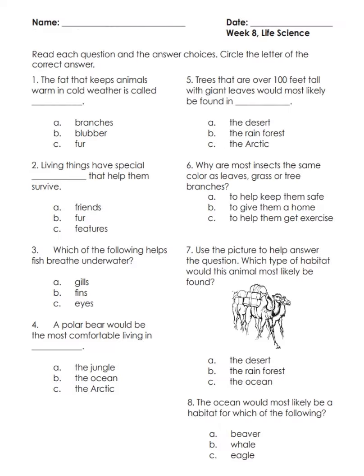Read each question and the answer choices, then circle the letter of the correct answer. Number one: the fat that keeps animals warm in cold weather is called — A) branches, B) blubber, C) fur.